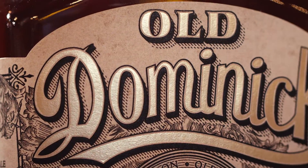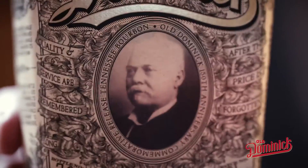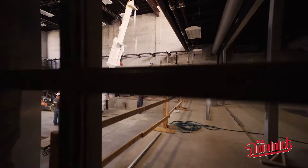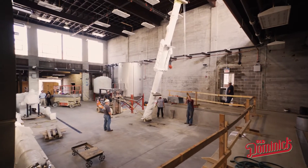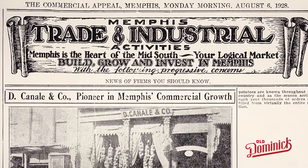The Old Dominic Distillery is not necessarily a reopen — it's more of a revival of the brand itself. We are actually building a distillery in an old historic building downtown. Old Dominic Distillery is a historical event. It's downtown Memphis, which my heart leads to downtown Memphis.